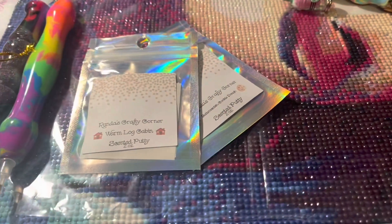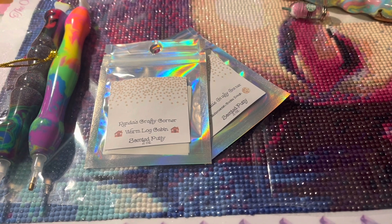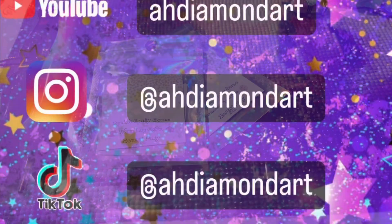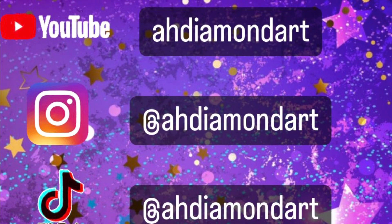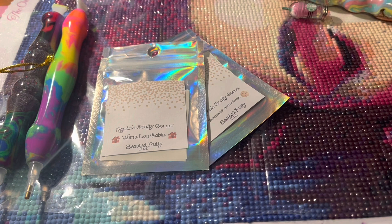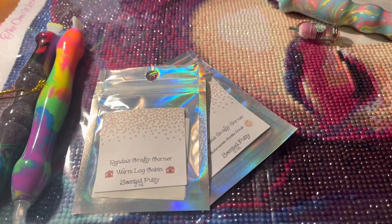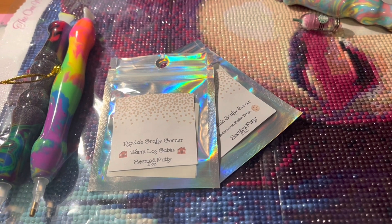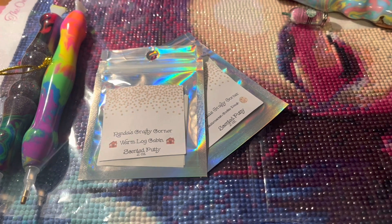Hello everyone and welcome to my channel. Today I have an Etsy haul to share with you all, so let's go ahead and get right into it. I was definitely supposed to be on a no-buy from Etsy but that did not happen, so I thought I would just go ahead and share with you guys some things that I have gotten recently from Etsy.